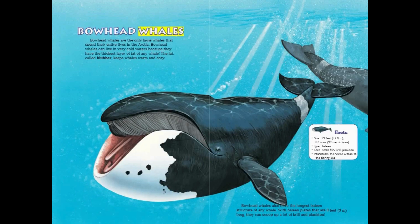Bowhead Whales. Bowhead whales are the only large whales that spend their entire lives in the Arctic. They can live in very cold waters because they have the thickest layer of fat of any whale. This fat, called blubber, keeps whales warm and cozy. Bowhead whales also have the longest baleen structure of any whale — with baleen plates that are 9 feet long, they can scoop up a lot of krill and plankton. Size — 59 feet, 110 tons. Type — Baleen. Diet — Small fish, krill, plankton. Found from the Arctic Ocean to the Bering Sea.